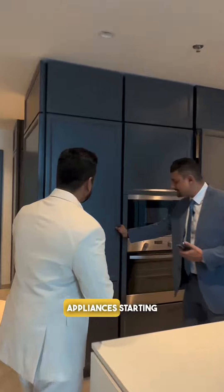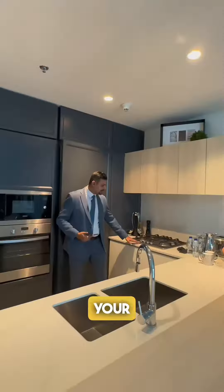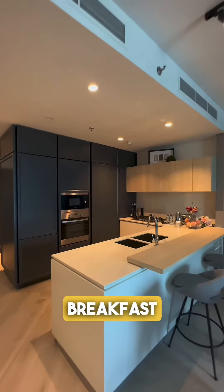You'll have a lot of in-built appliances, starting with a refrigerator, a chiller below, your microwave, your gas-powered bed, a spice station. You can put some soaps here. A spacious living room, beautiful breakfast table — this is kind of the idea of having breakfast in the morning here.